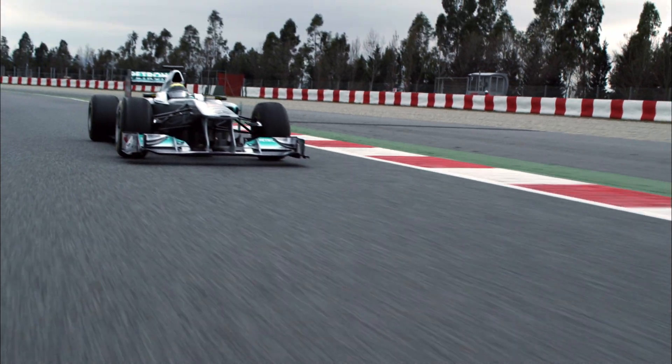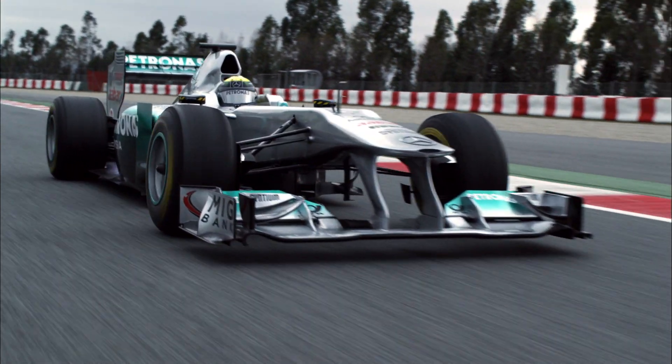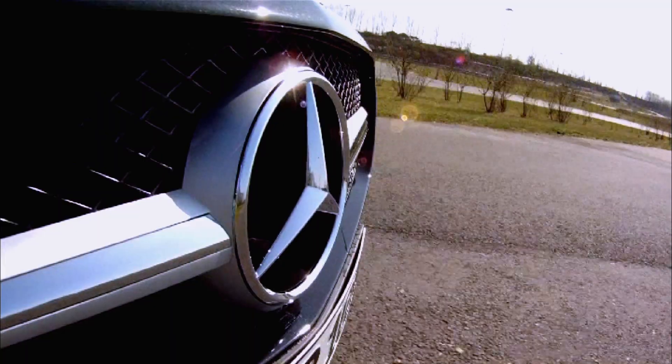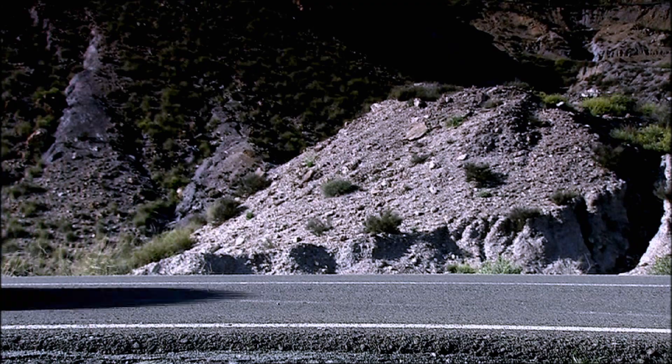In purely engineering terms, Formula One brakes work just like those in a road car. The difference in power, however, is enormous. To slow from 100 km per hour to zero, a Formula One car requires just under 17 metres. In a road car, it's almost twice that far.